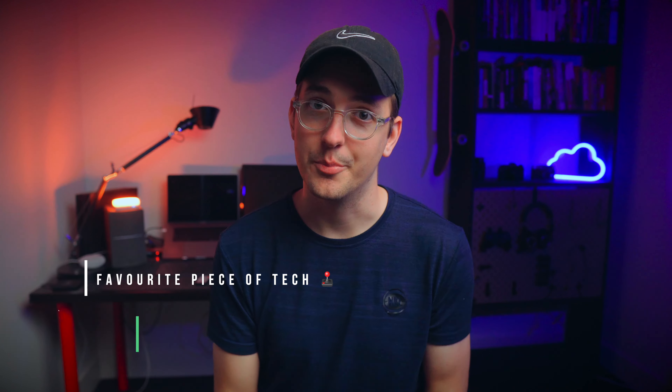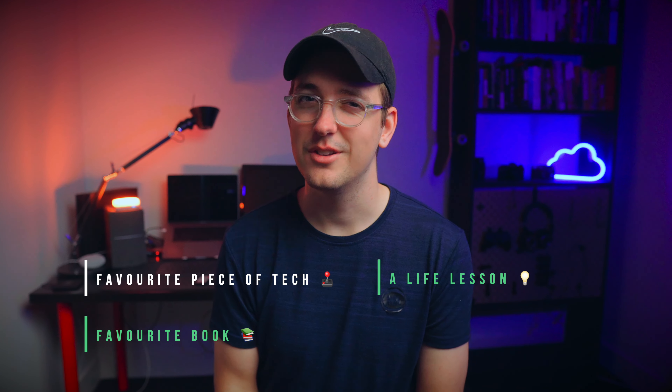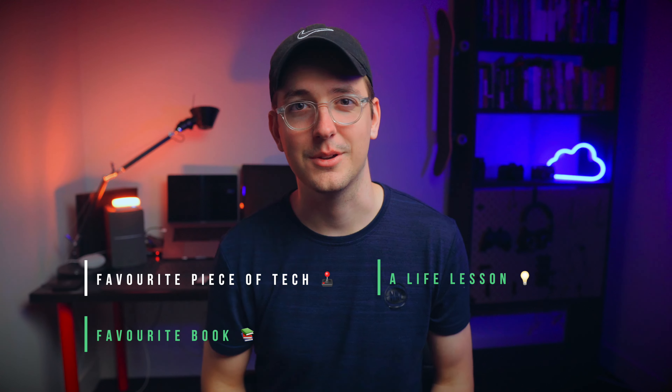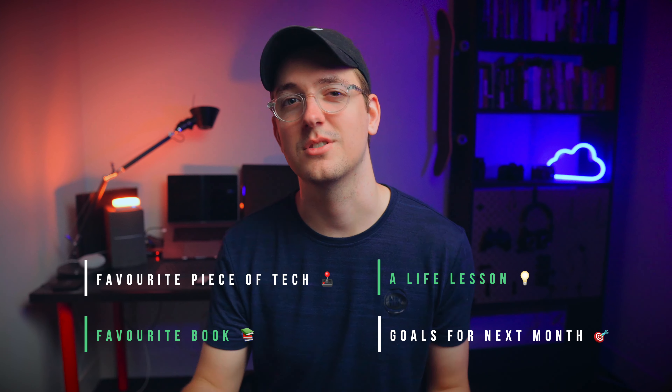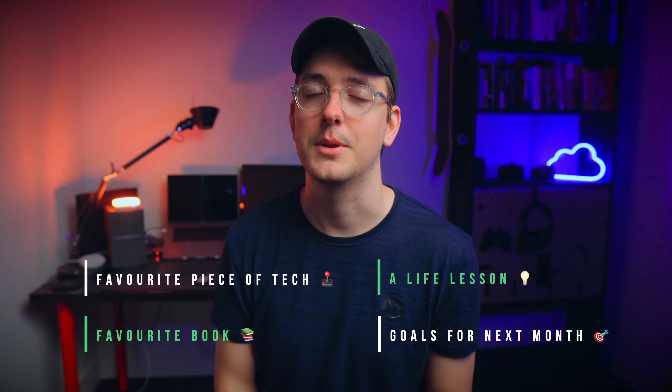So this month, I'm going to talk about my favorite piece of tech that I've been using in the last 30 days, my favorite book that I've been reading, a life lesson that I've learned — it might be big, might be small, we'll see how we go — and then the last thing will be my goal for next month.